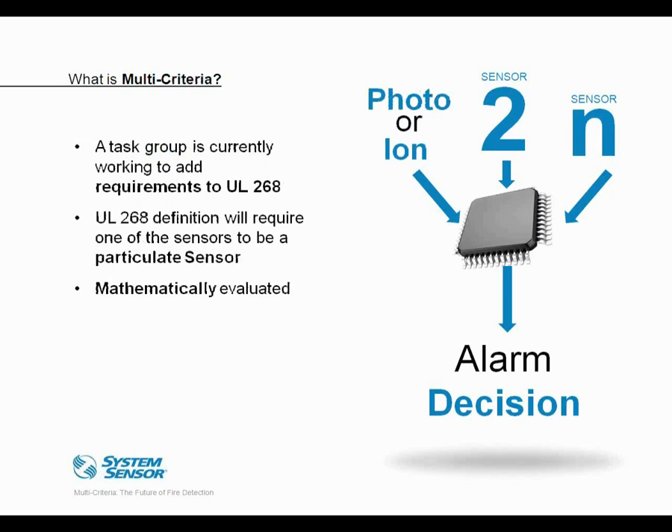That covers the NFPA definitions, but we should also look at the UL smoke detector standard, UL 268. At the moment, the UL standard is effectively silent with respect to multi-criteria technology. But there is a task group currently working to add those requirements as part of the seventh edition. That definition will likely require that one of the sensors be either a photoelectric or ionization sensor, making it narrower than the NFPA 72 definition in that it requires a specific sensor as the primary or lead sensor. The sensors still have to be mathematically evaluated.